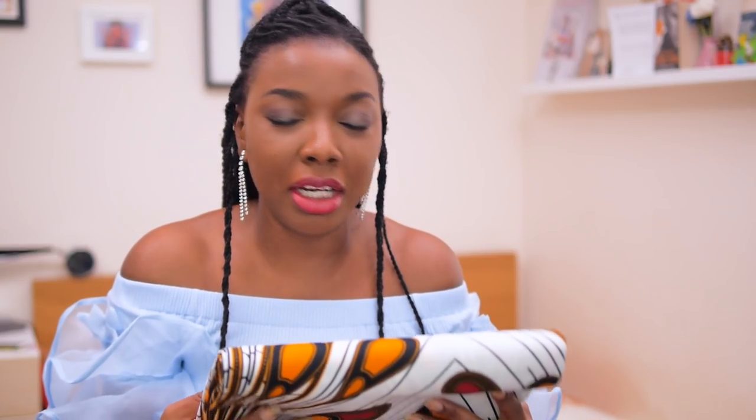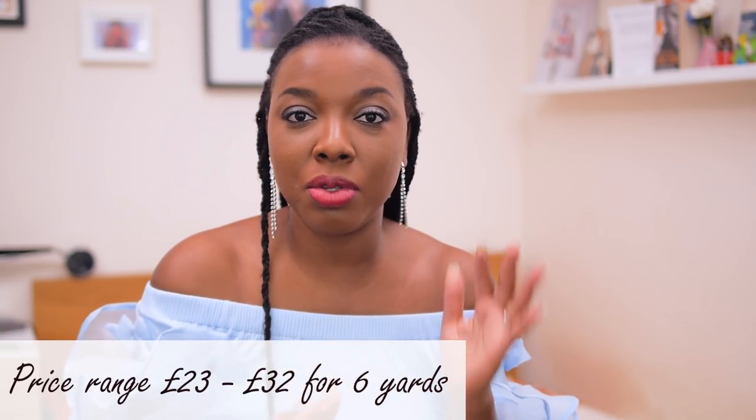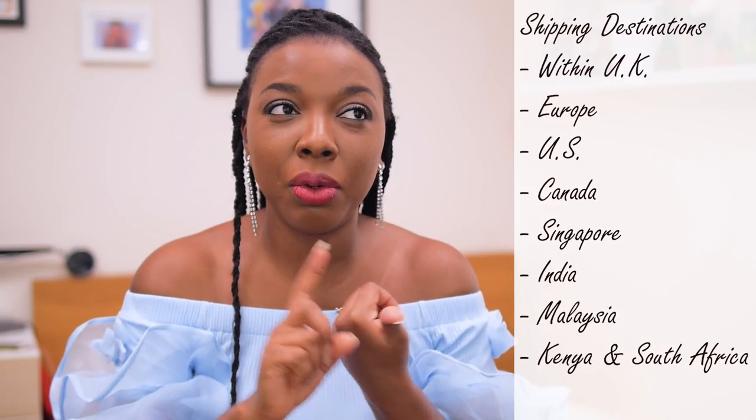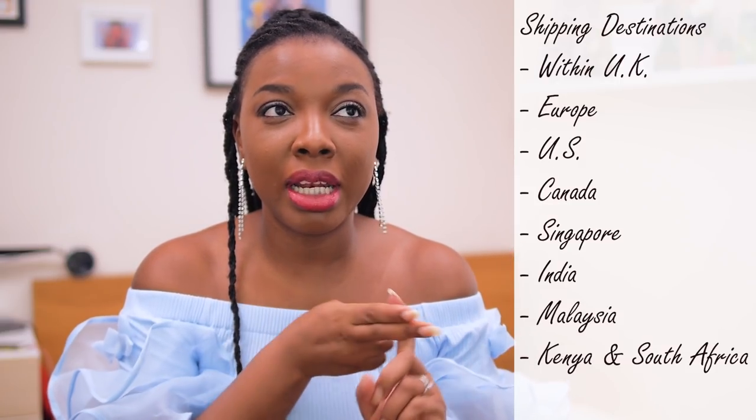In terms of prices, they're fairly similar to the first and second drop — starting at 23 pounds up to 30 to 32 pounds for the silk. The prices are hugely influenced by the quality of the fabric; I believe what you're paying for should be of higher quality. Shipping is available within the UK, Europe, US, and Canada. I've also added more countries recently including Kenya, Singapore, Malaysia, and I think India is on the list.